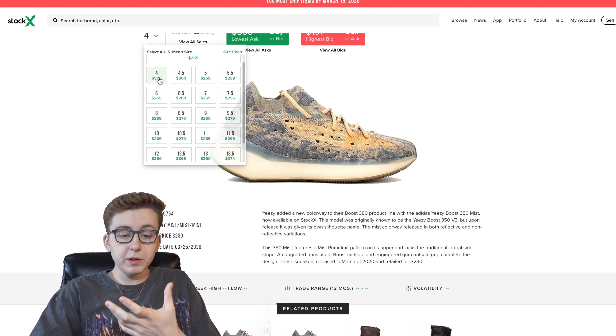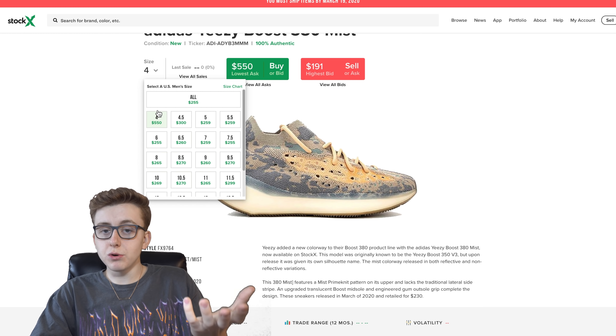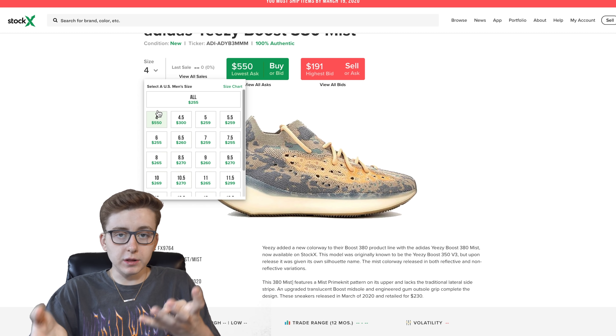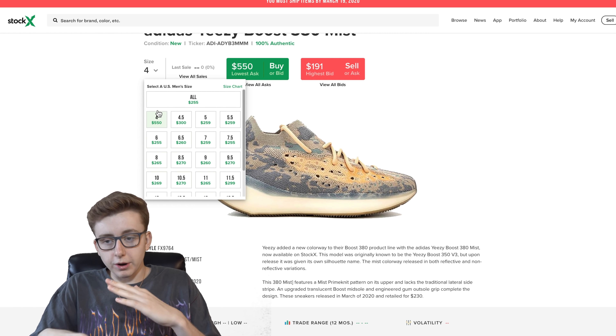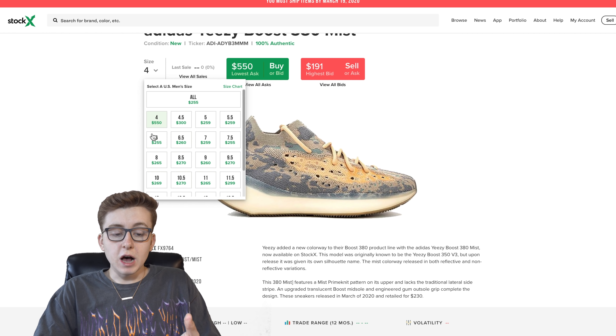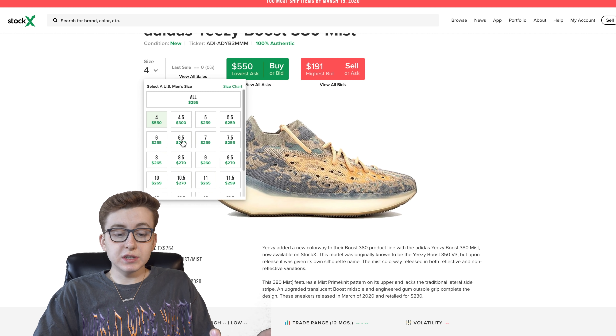Smaller sizes will be a little easier to sell since they're more common. Keep in mind a lot of resellers go for bay sizes, so resale will be lower there — everyone undercuts each other just to move product. Almost 85% of people copping small sizes up to six and a half don't wear them. We already have a size 6.5 at $260 with the highest bid at $230, which is retail. This will be marginal profit at best.